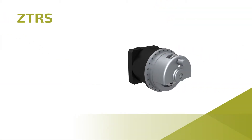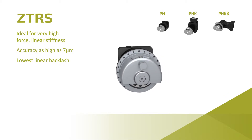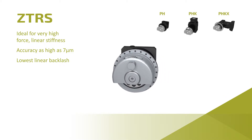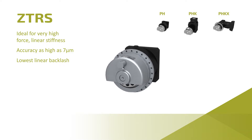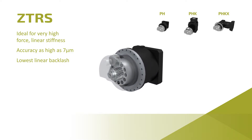The ZTRS features a support housing with a flanged pinion to handle the highest force applications. The system can reduce linear backlash by 50%, improve stiffness by 10 times, and provide the highest power density.